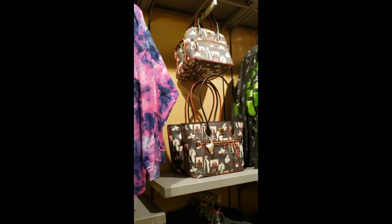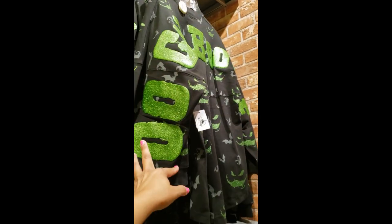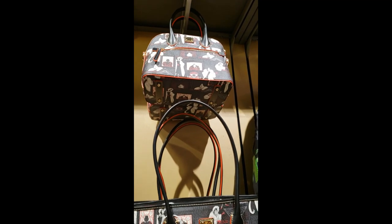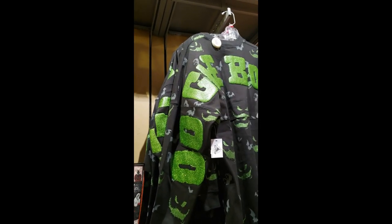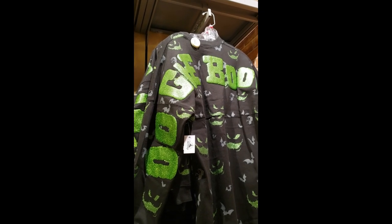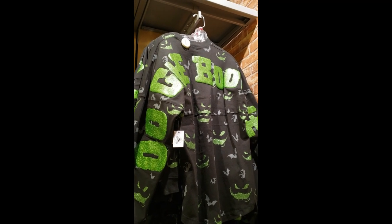And then the last two things — here where they have the Halloween items. We have a Maleficent Spirit Jersey for only $26.99. And then the Oogie Boogie Spirit Jersey for $44.99. And then they also have the Cruella Dooneys — they only have those two options, for $135 each. And that's it guys — we've covered all the new items. There's more obviously at the store, but we've seen everything that's new. Thank you guys very much for watching this video. I hope you enjoyed it, and I'll see you in the next one. Bye!